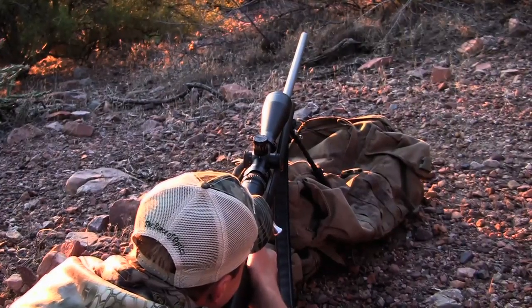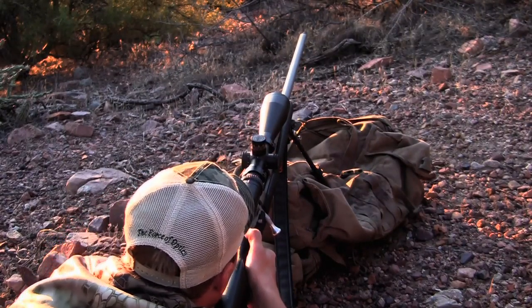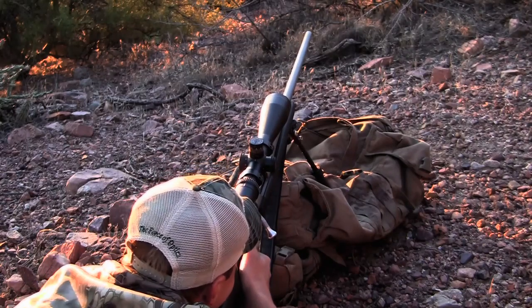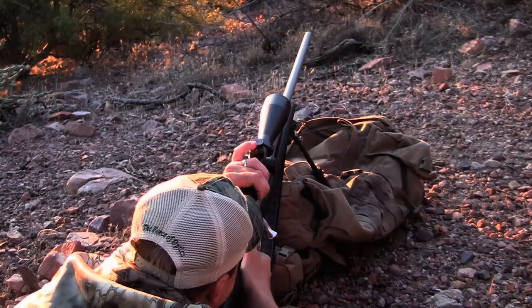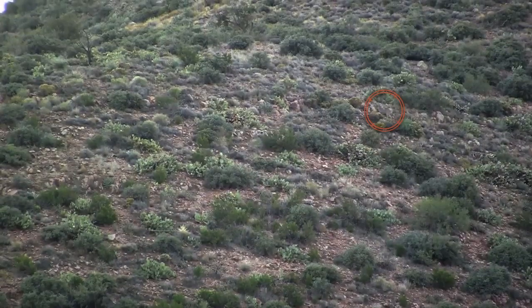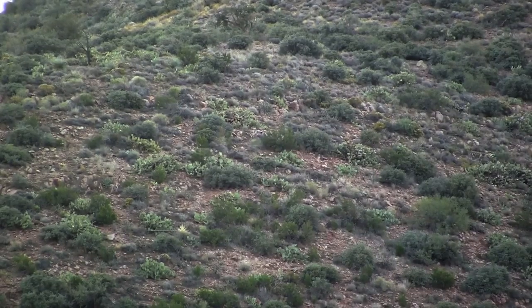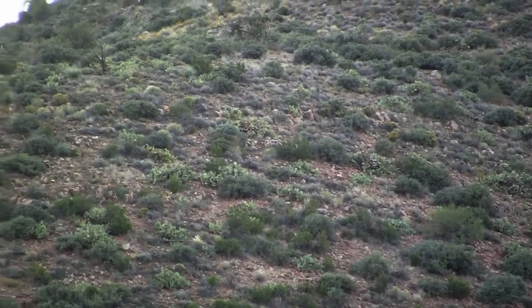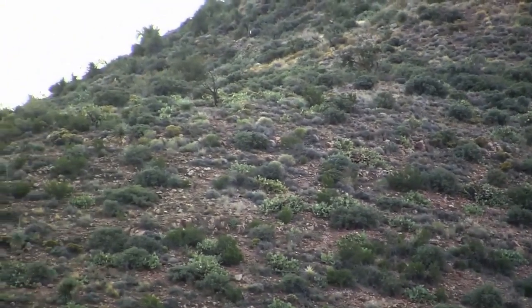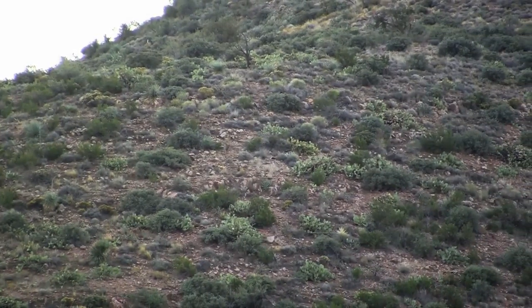He's gonna take the shot. Dialed to 525. Perfect height — right in front of him. He's going down, went right through him. We got him! Down — went right through him. We got him!